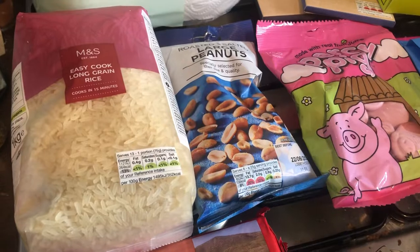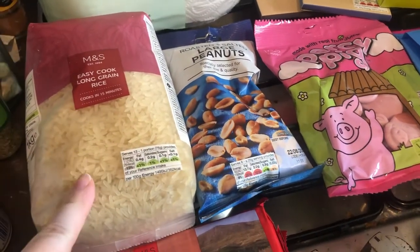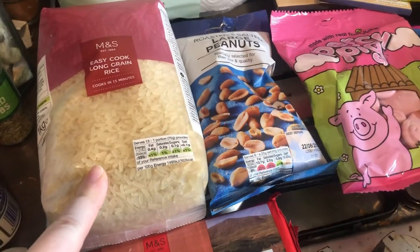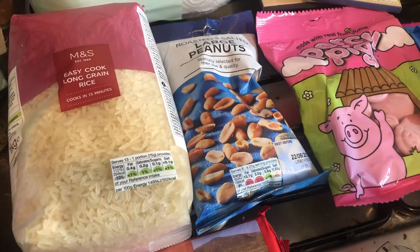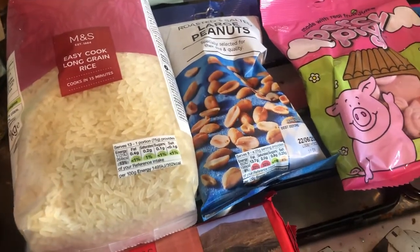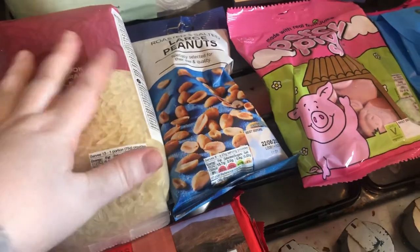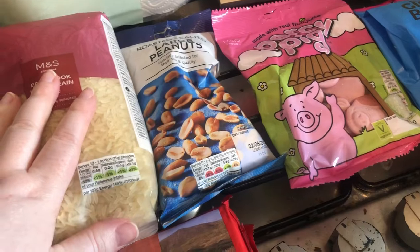There's an easy cook long grain rice — it wasn't meant to be easy cook, so I'm presuming it just cooks quicker. There's a full kilogram so that's going to last a long time. The rice I used yesterday was M&S basmati rice, so I do already use M&S rice and it's good. I'm guessing this was about £2.50 to £3 based on the size.